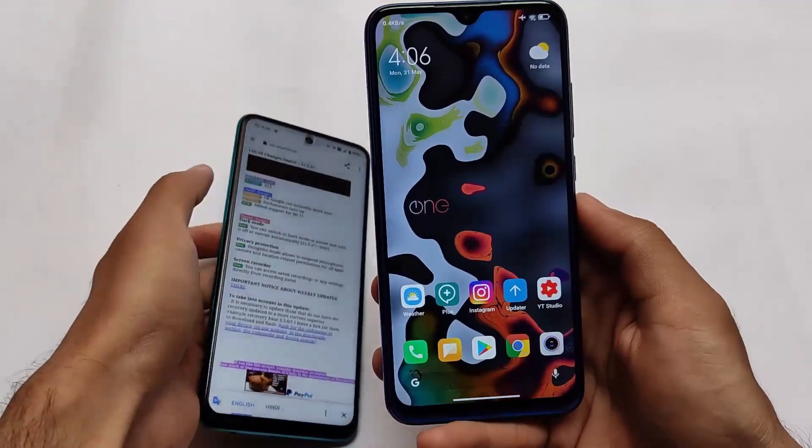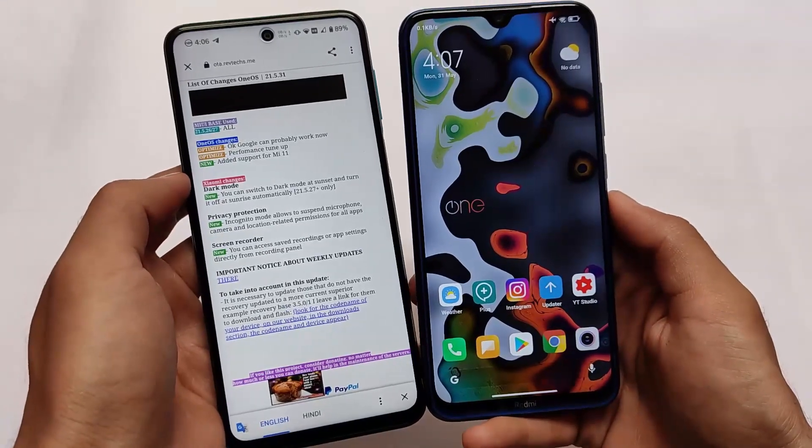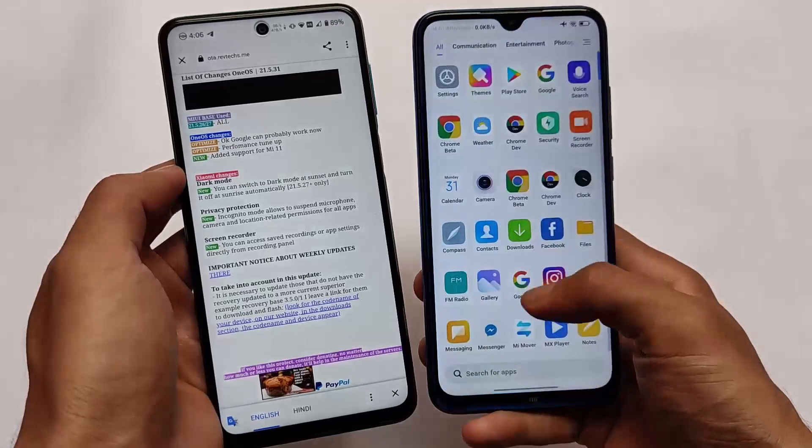We have the changelog available here. Let's talk about the three main changes you get in this update — everything else is the same, but we'll go through all three changes. First up is a dark mode related change.